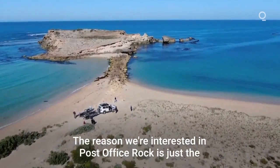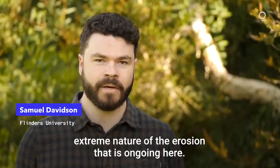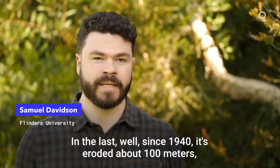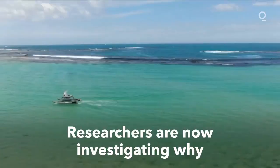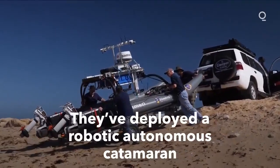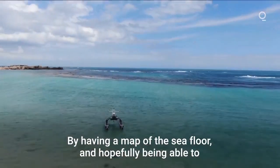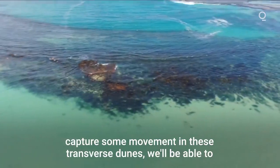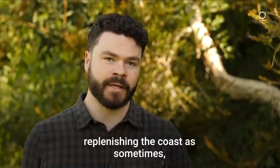The reason we're interested in Post Office Rock is the extreme nature of the erosion that is ongoing here. Since 1940 it's eroded about a hundred meters, and in quite a unique fashion. By having a map of the sea floor and hopefully being able to capture some movement in these transverse dunes, we'll be able to see after the erosion where the sand is going and why it is not replenishing the coast.